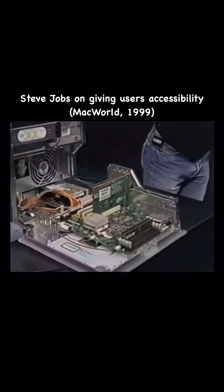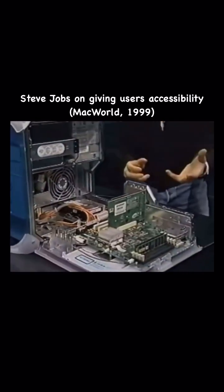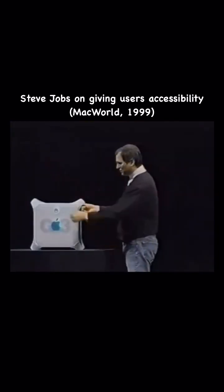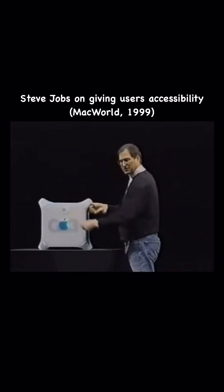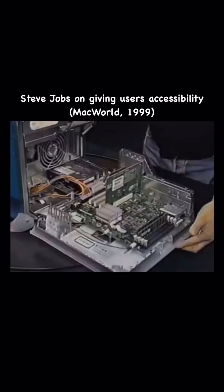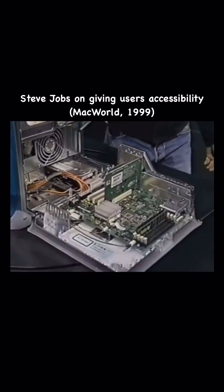This thing even runs with the door open — it's totally accessible. And when you want to close it, you just button it up. And there's a lock on the back so that people that you don't want inside can't get inside. The most remarkable access story ever, and we think our pro customers are going to really, really appreciate this.